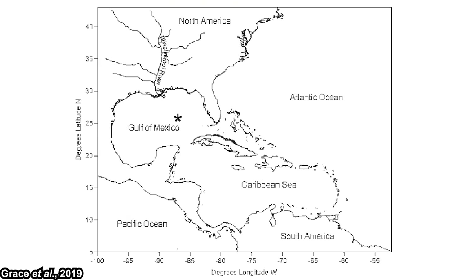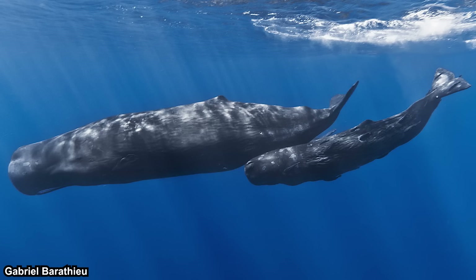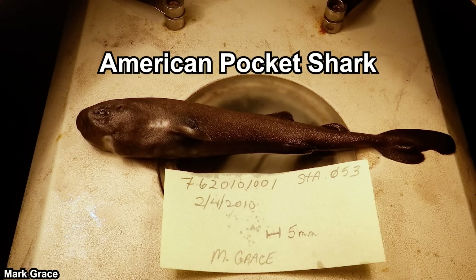Years later, we discovered another specimen in the Gulf of Mexico — back in 2010. The discovery itself was made accidentally during a midwater survey of the Northern Gulf of Mexico conducted by the National Oceanic and Atmospheric Administration, actually done as part of sperm whale research — to explore possible fish and invertebrate prey associated with sperm whale aggregation in the area. The preliminary research article was published back in 2015, and after more thorough research it was found to be a new species, finally published in 2019, being assigned the common name of American pocket shark.